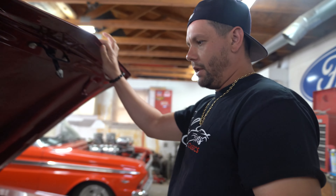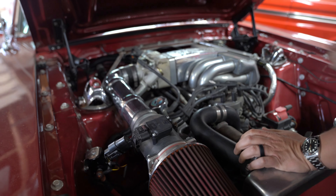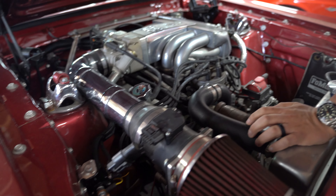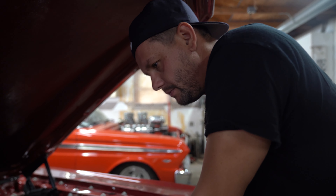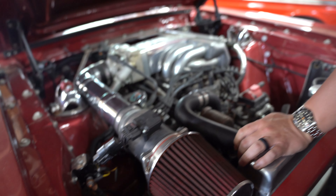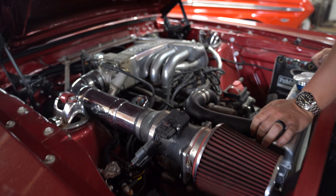When she originally called me I thought it was a Coyote engine in there, which would have been absolutely amazing. She said it was a fuel injected 5.0 — it's a high output 5.0, looks like out of a Fox body. It's got a five-speed manual transmission, a nice air intake. The car's done up nice for sure.